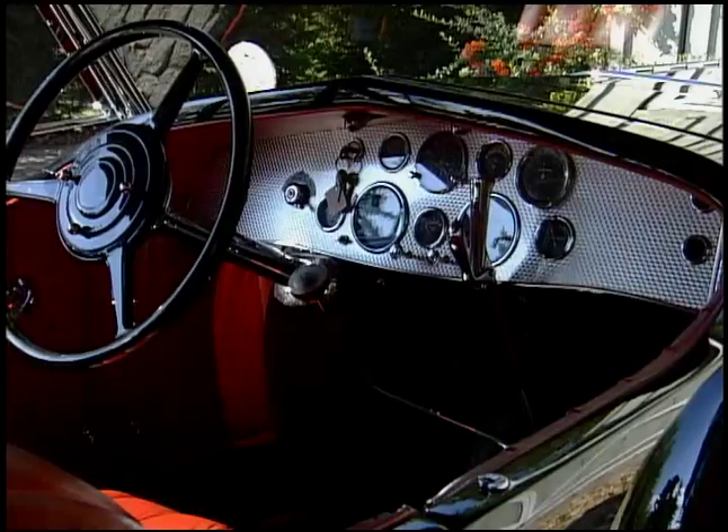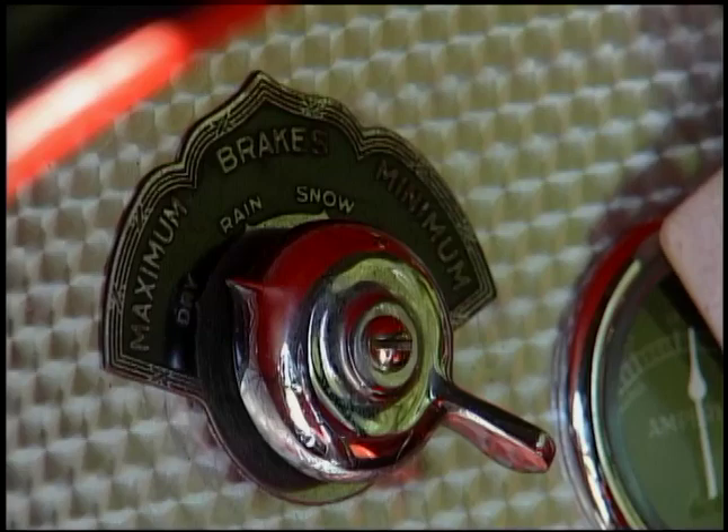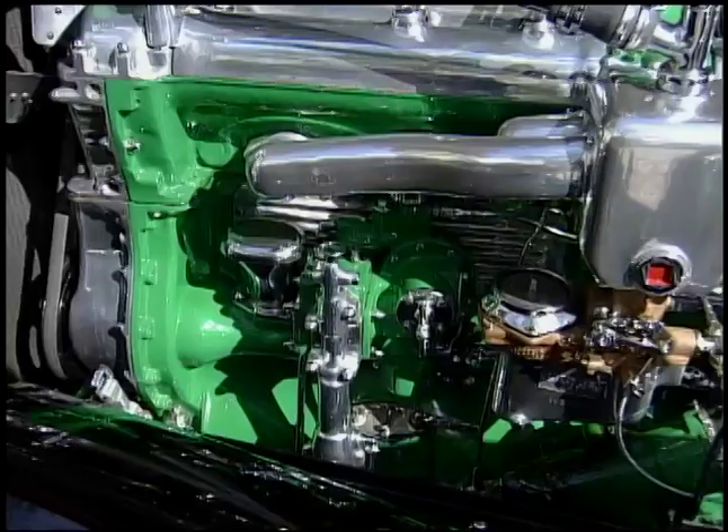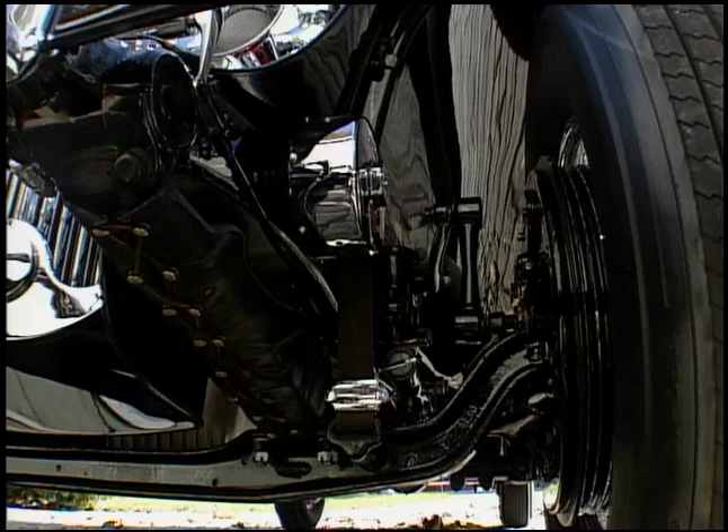You have a brake system — and keep in mind this is a vacuum hydraulic brake system on all four corners, which was pretty rare back then. It also has an adjustment for dry, rain, snow, or ice, actually limiting the amount of brake input that was possible — sort of an early computer. On the dash there's a light that tells you when the water needs topping up in the battery and when it's time to change the oil.